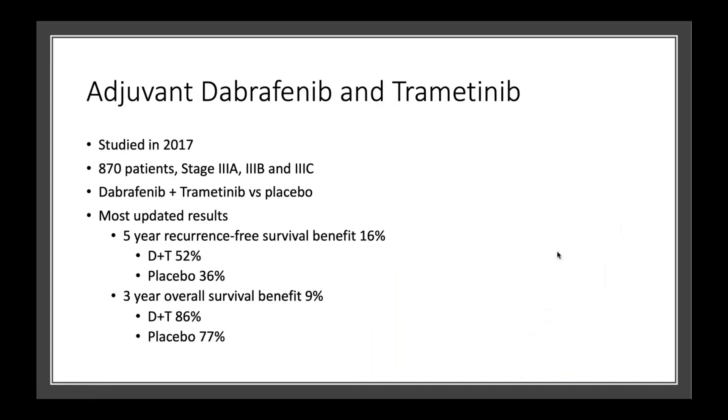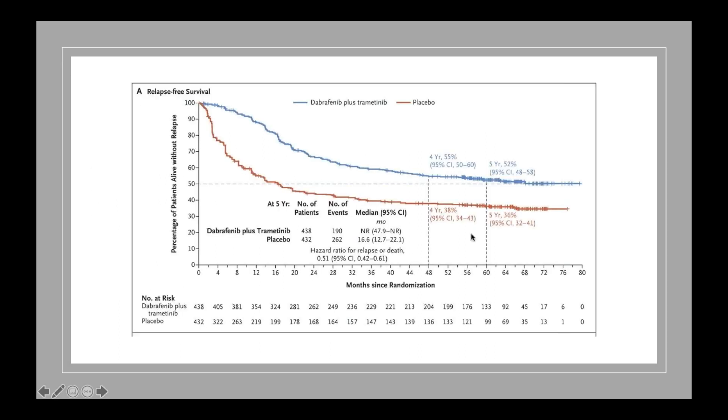Although BRAF inhibitors were first studied in the metastatic setting, they were also studied years later in the preventative or adjuvant setting, and that was in 2017. A big study of almost 900 patients who all had high risk stage 3 melanomas received either dabrafenib and trametinib or placebo. After five years, the benefit was 16% in terms of preventing the melanoma from coming back, and an overall survival benefit of 9%. We can see that 52% of patients are alive and melanoma-free if they got dabrafenib and trametinib, compared to 36% who got the placebo.